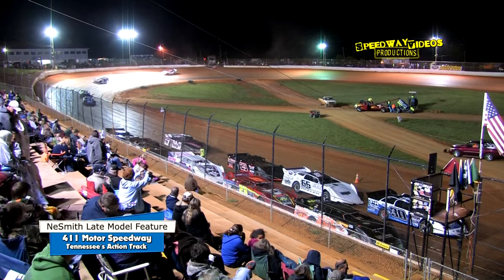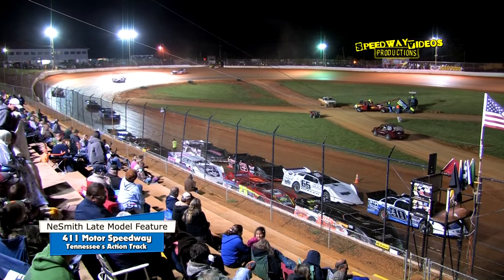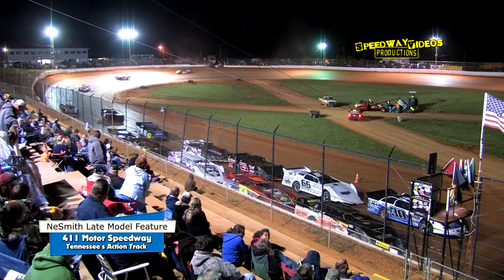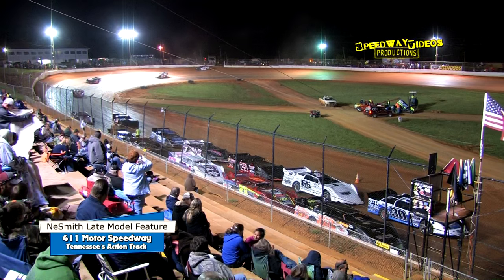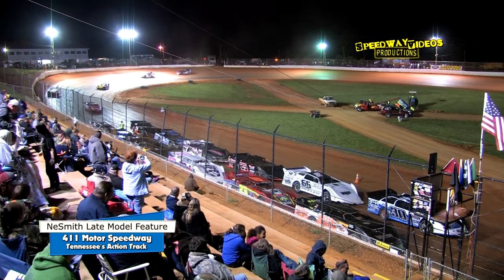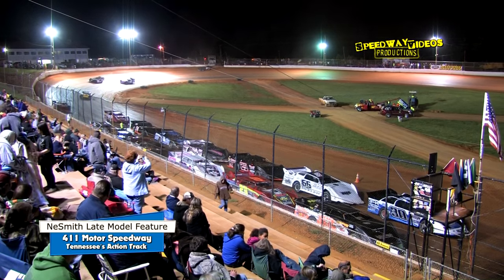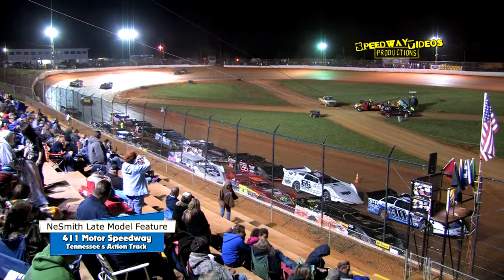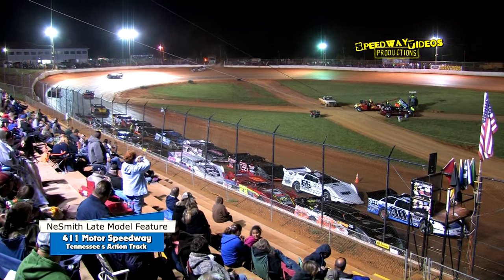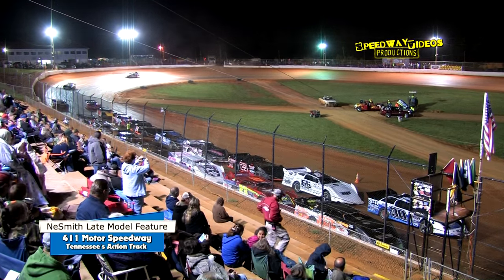Outside row 6, the 71 is Brian Courtney, to his inside is the 24 Josh Henry. Outside row 5, job number 7 is Jason Deal, to his inside the 29 Jason Welshin. Outside row 4, driving the 72 is Blake Shapiro, to his inside is the 64 Jacob Anderson. Outside row 3, the J39 that is Jimmy Elliott, to his inside is the 29 Rusty Ballinger. Outside row 2, driver number 23 is Corey Hedgecock, to his inside the 66 Adam Beeler.